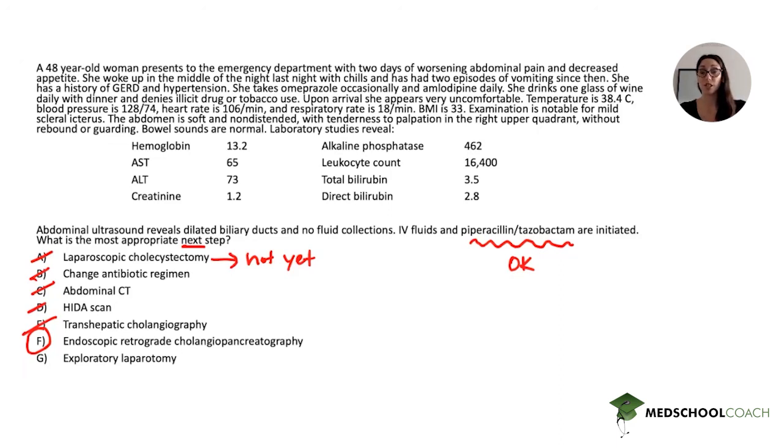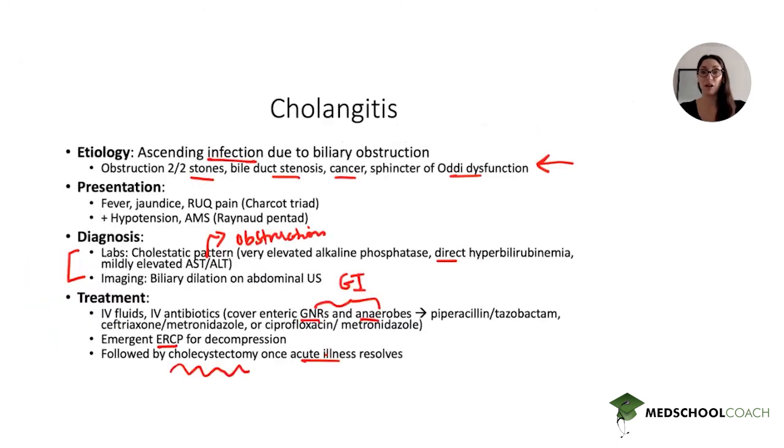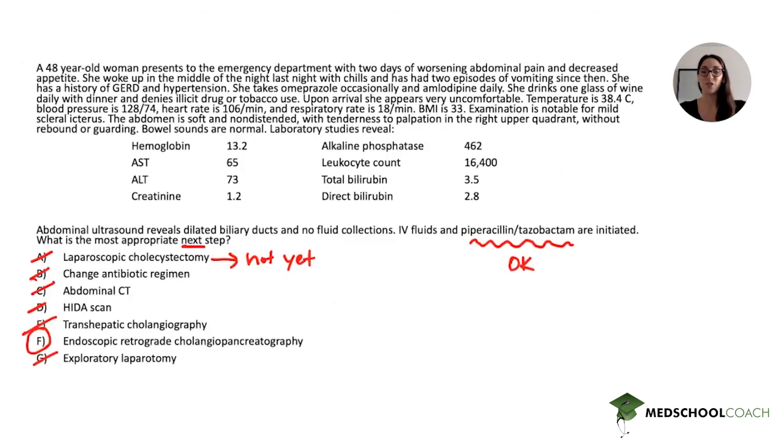Cholangitis is a very high-yield topic. I recommend becoming familiar with all this information so that after this question you'll be able to recognize this presentation whenever you see it in a future question. That wraps up our question of the week — thanks so much for listening.